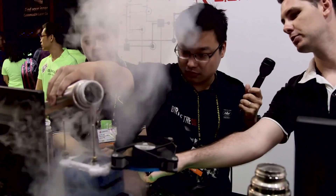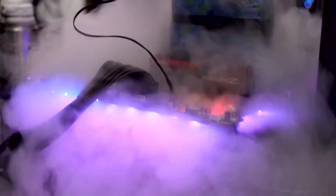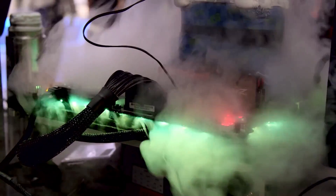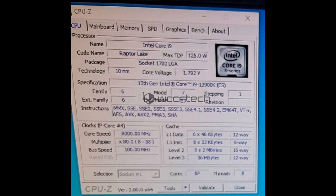The only Intel chips that show up in the 8 GHz plus list at HWBOT are the old Celeron and Pentium 4 parts, dating back to the early 2000s. However, Intel is going to change this with its 13th generation Raptor Lake CPUs this month.